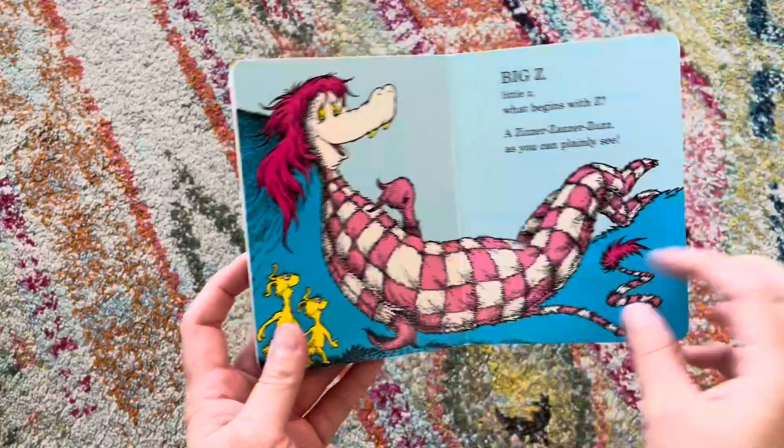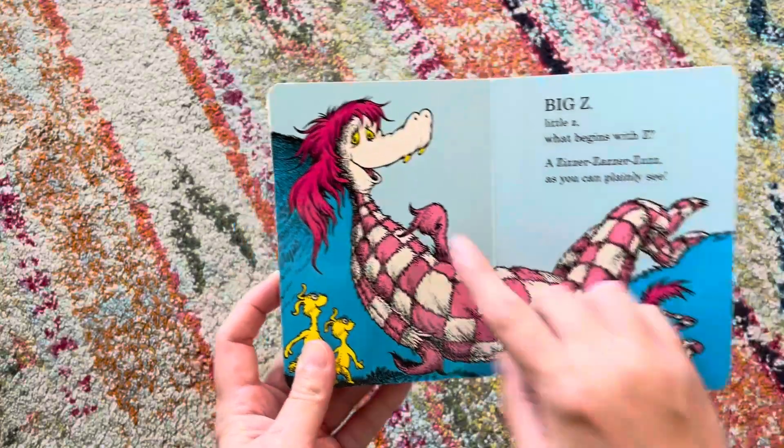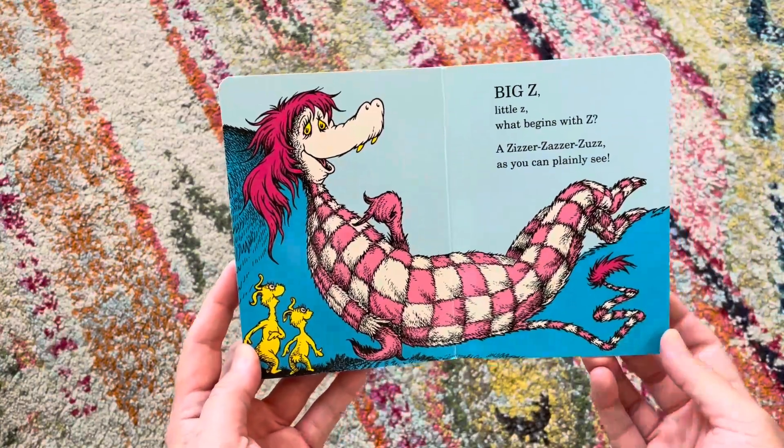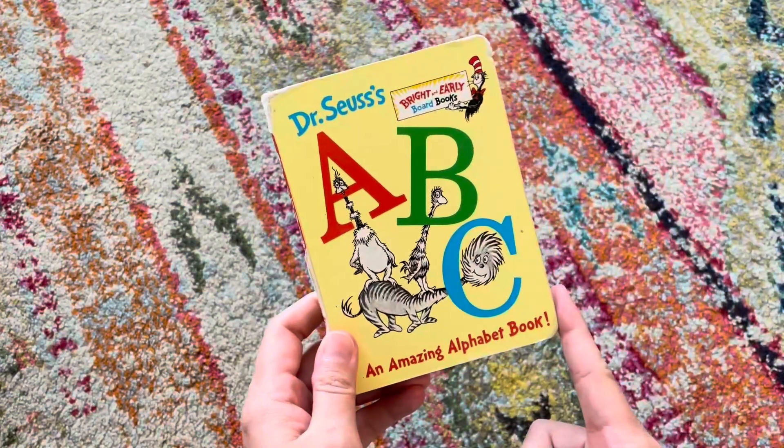And of course, in typical Dr. Seuss fashion, there are lots of kind of crazy characters and fun little pieces throughout the book. It's been a fun one.